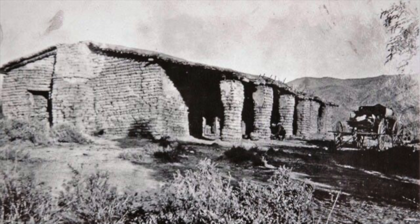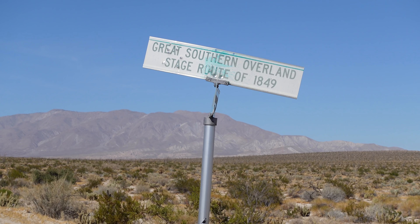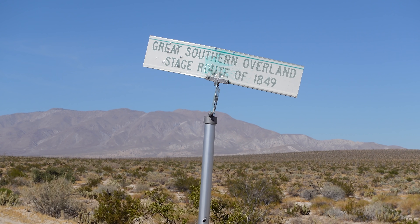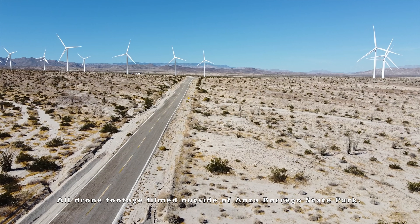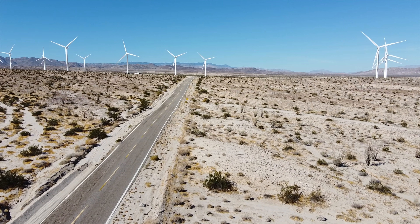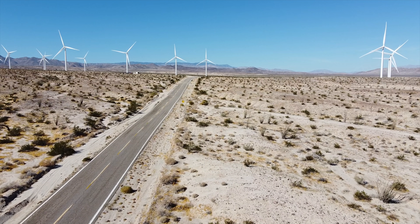A good portion of Highway S2 parallels an old trail known at times as the Sonora, Colorado River, and Southern Immigrant Trails, which was a major route into California for a number of travelers in the 18th and 19th centuries. In fact, it was briefly the most popular route into California during the gold rush of 1849.